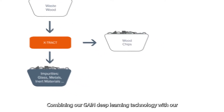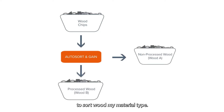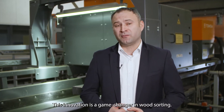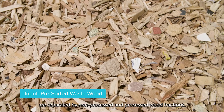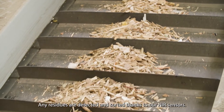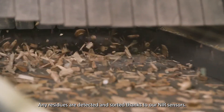Combining our Gain Deep Learning technology with our new generation AutoSort goes the extra mile to sort wood by material type. The pre-sorted materials are separated into non-processed and processed wood fractions. Any residual contaminants are detected and sorted thanks to our advanced NIR sensors.